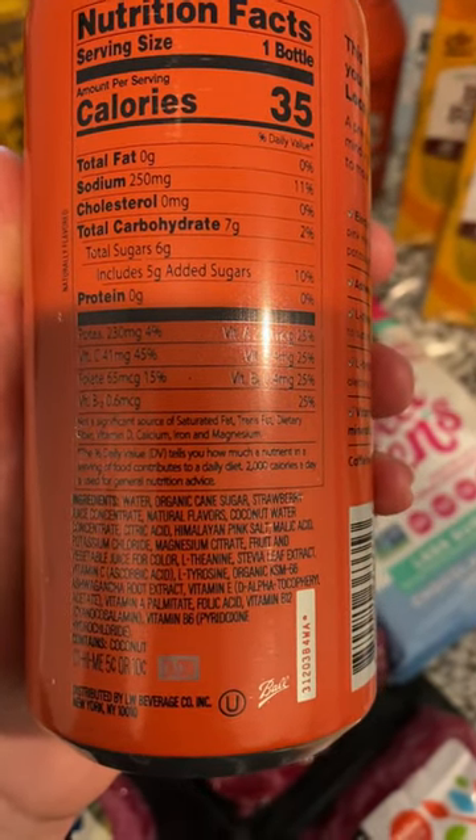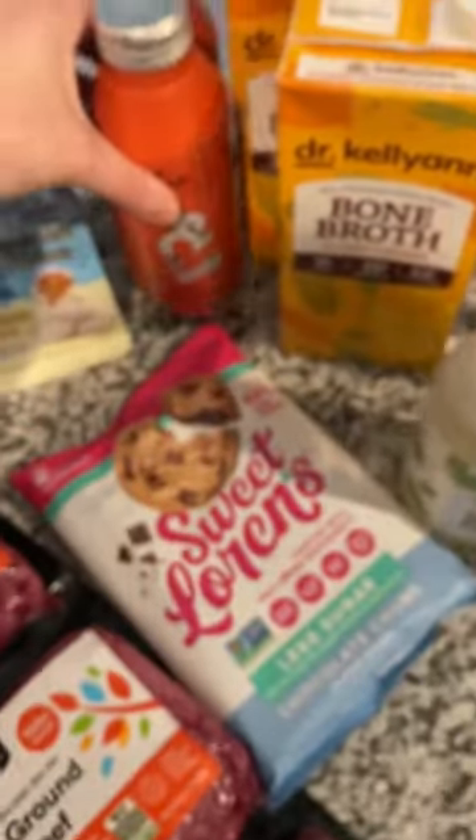Himalayan pink salt and a bunch of other added vitamins and stuff. So I'm going to give this a try. Got a couple of those.